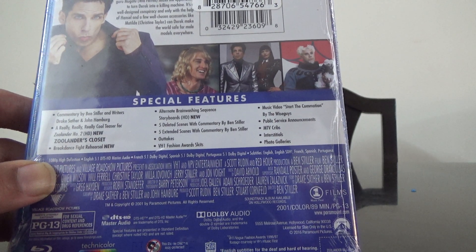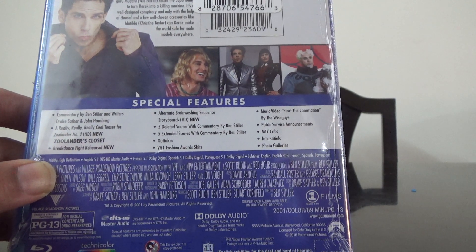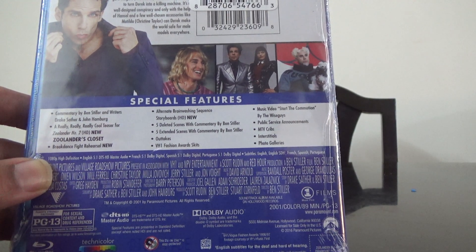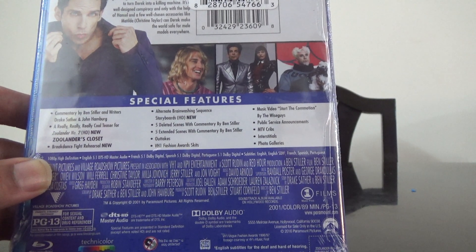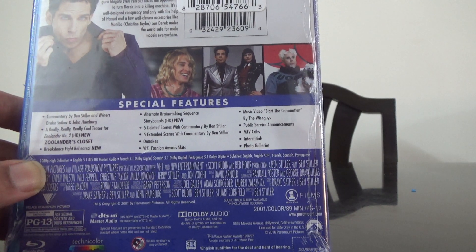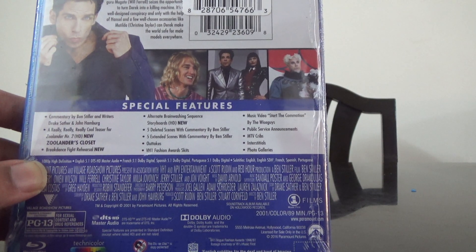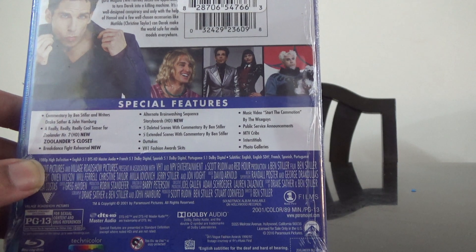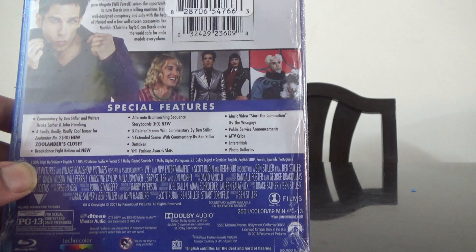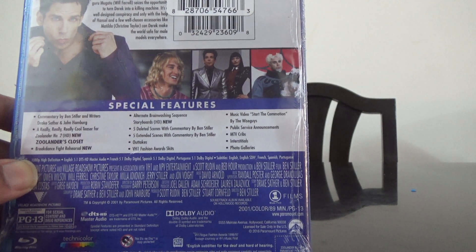There's commentary by Ben Stiller and the writers, a really really cool teaser for Zoolander Number Two, breakdance fight rehearsal, alternate brainwashing sequence storyboards, five deleted scenes with commentary, five extended scenes with commentary, outtakes, VH1 Fashion Award skits, music video 'Start the Commotion' by the Wiseguys, public service announcements, and MTV clips.